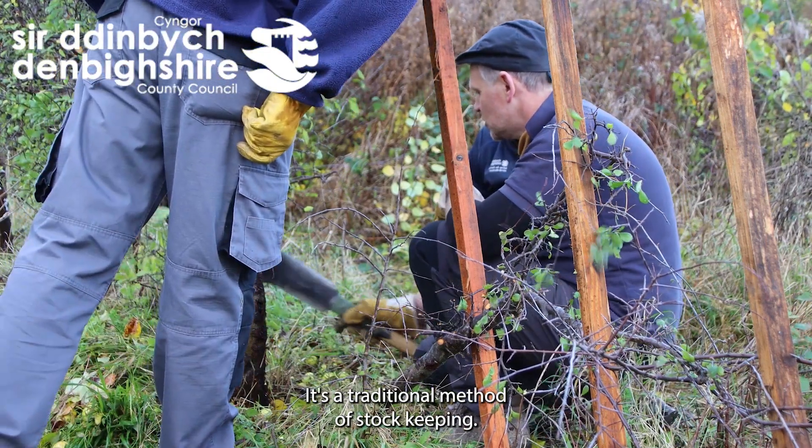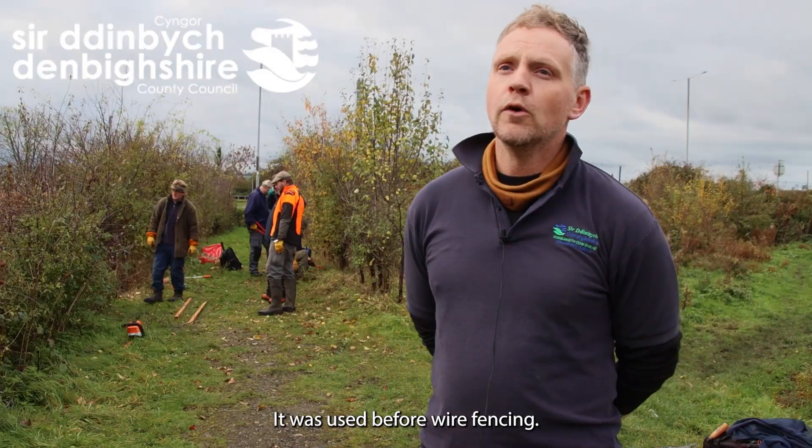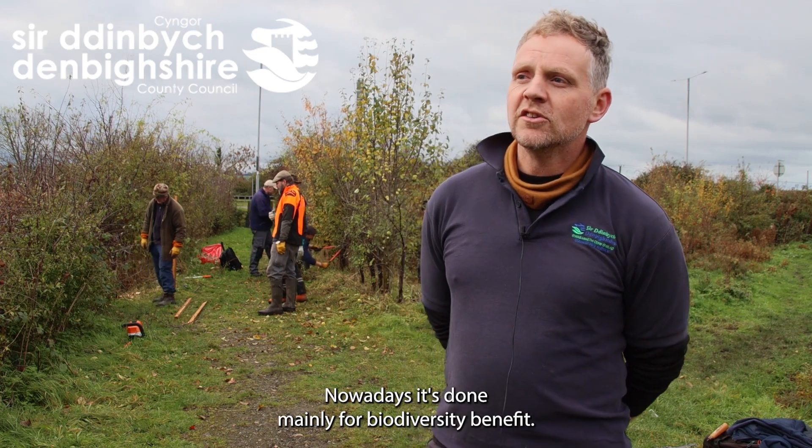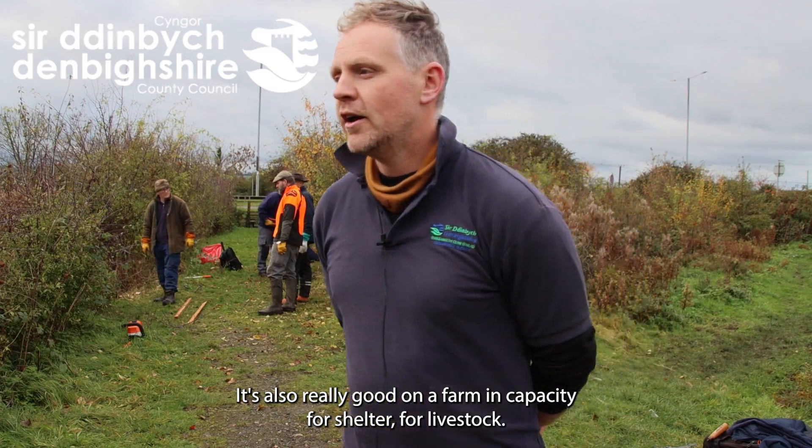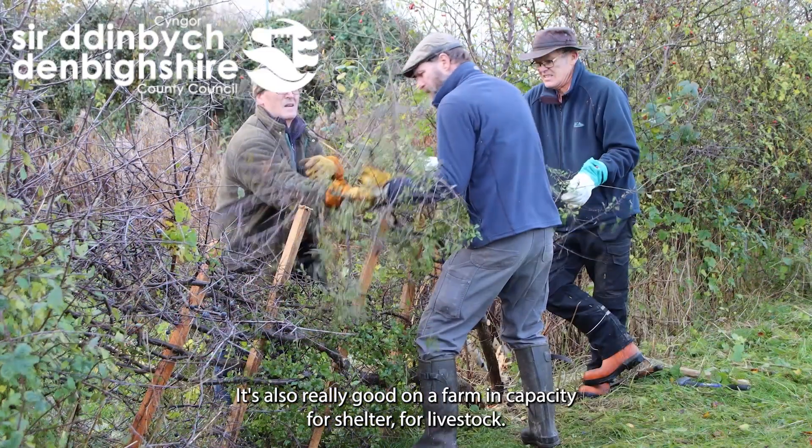It's a traditional method of stock keeping. It was used before wire fencing. Nowadays it's done mainly for biodiversity benefit, but it's also really good in a farming capacity for shelter for livestock.